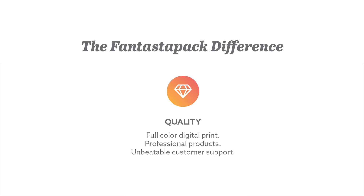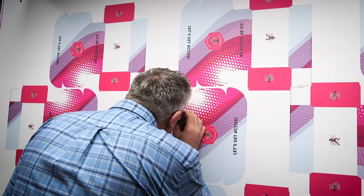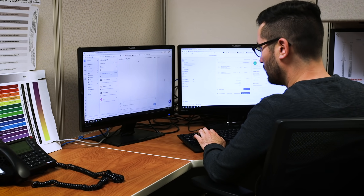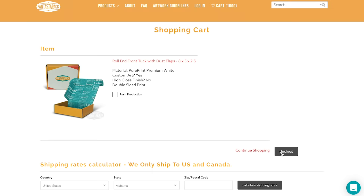We are committed to quality. Get full-color professional packaging powered by the latest digital print technologies. Our unbeatable customer service team ensures that your experience is fantastic from the moment you place an order until it arrives at your door.